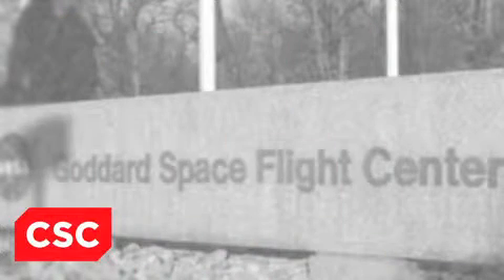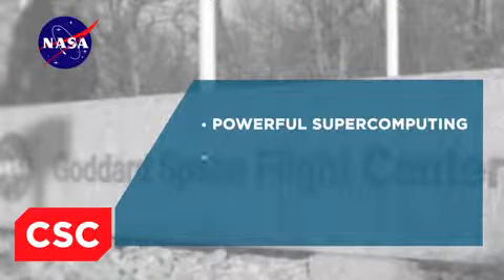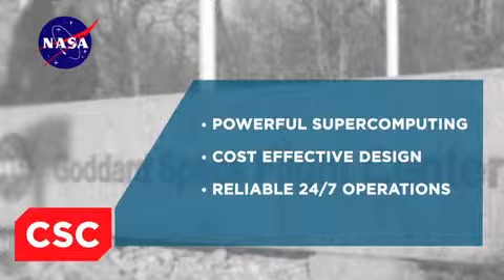CSC has been a critical component in the success of the computing center. Analyzing global climate data demands powerful but cost-effective supercomputers. Climate scientists require reliable service with high availability, and CSC delivers.